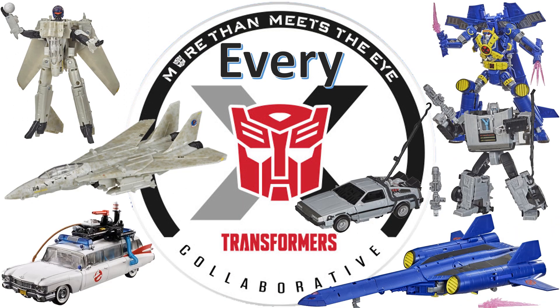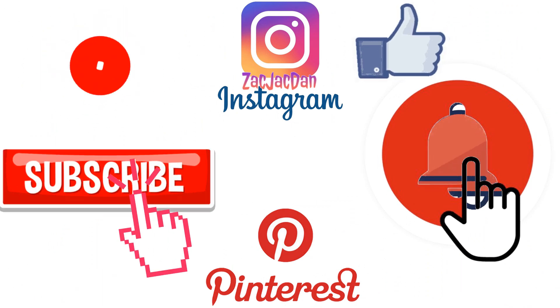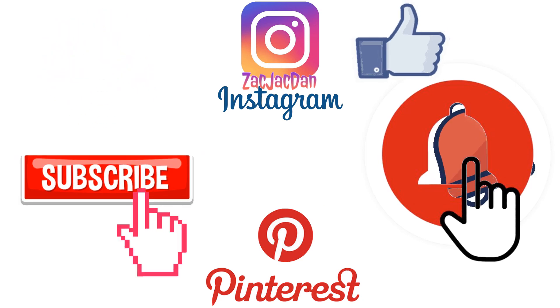I hope you enjoyed this video. Leave any comments, hit that notification bell so you're aware of new videos, subscribe to the channel if you haven't already, and hit that thumbs up. Check me out on Instagram, Twitter, and Pinterest to find all the photos from these videos.